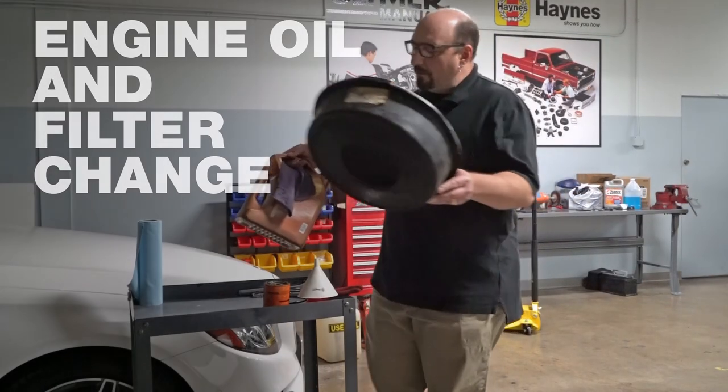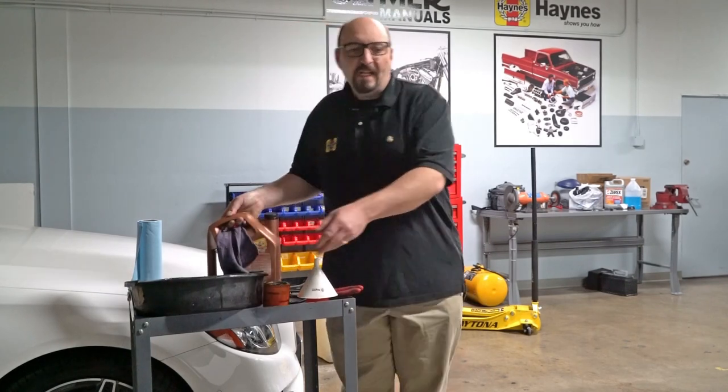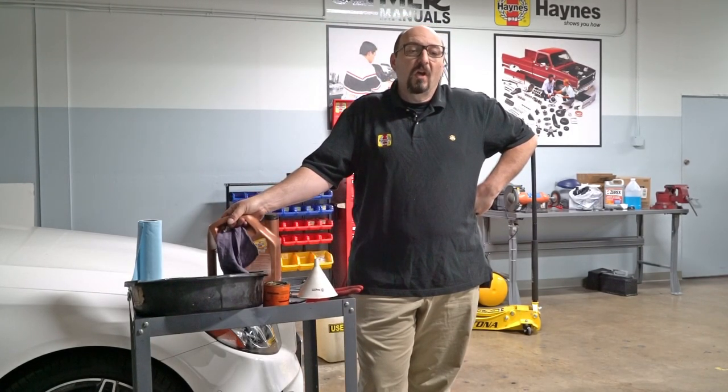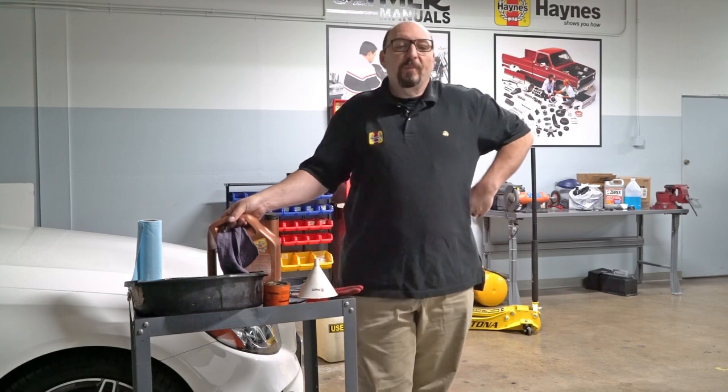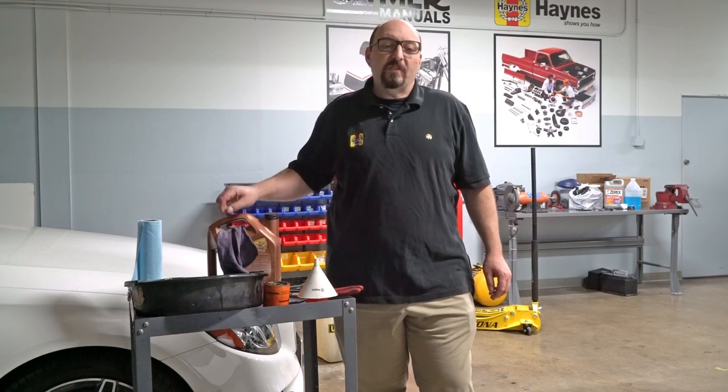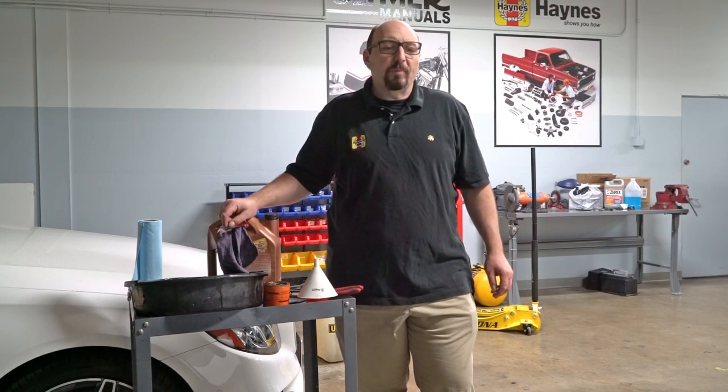An oil change is one of the most common jobs done by do-it-yourself mechanics, and changing your oil regularly is the most important maintenance task for long engine life. Your oil's ability to lubricate well decreases over time due to breakdown of additives and a buildup of combustion deposits. High temperatures also take a toll.